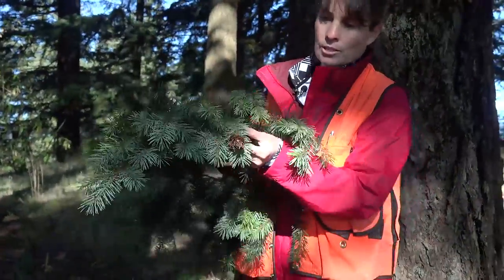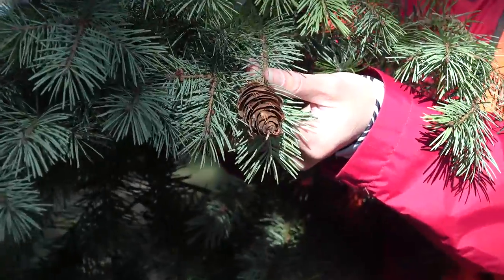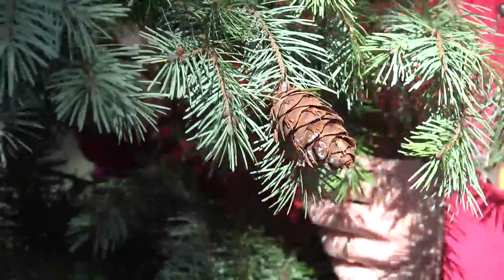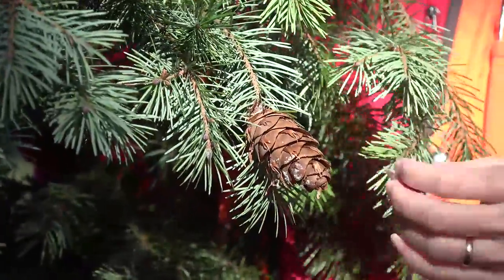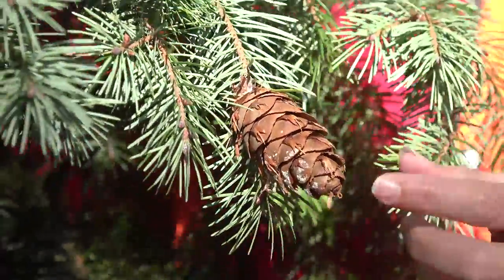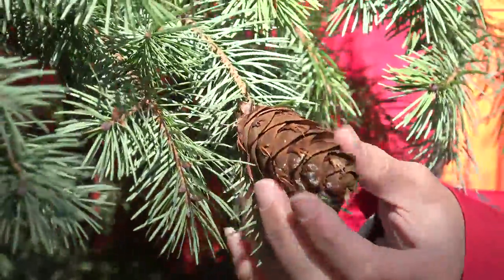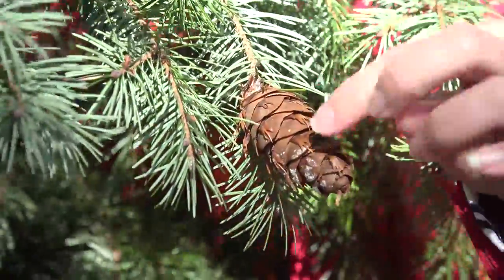The cones are another really interesting feature of Pseudotsuga menziesii. The cones are pendulous, meaning they hang down from the tree. They're anywhere from about three to four inches in length. When they first appear they will be green, and then as they develop they turn reddish-brown as they mature. They have these trident, or three-pointed, bracts — a key characteristic that protrudes past the cone scales.